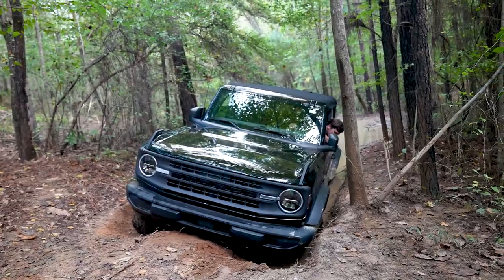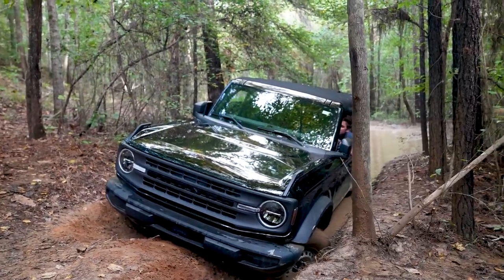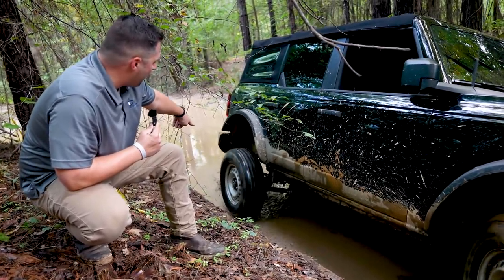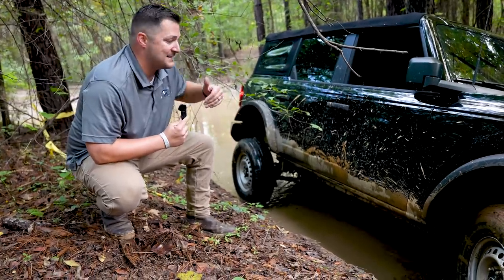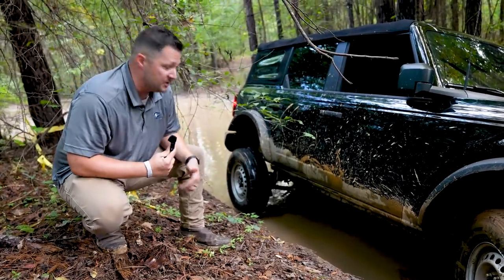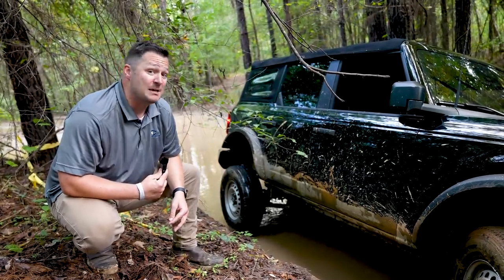Straightened there — there you go. So as you can see, the base model has met its match in the mud. It's that steep cliff, the flexing of the vehicle — and look, that rear tire is completely off the ground. The problem with a vehicle without lockers is that all the power goes to the tire with the least amount of traction. The benefit of lockers is it locks those two rear tires together at the same speed so no matter what, you've got traction. Rear lockers would probably help us here, but since we don't have that option on the base model, we're going to hook up the tow strap.